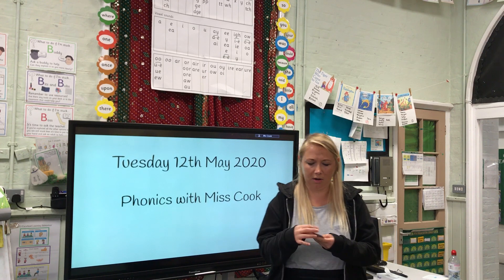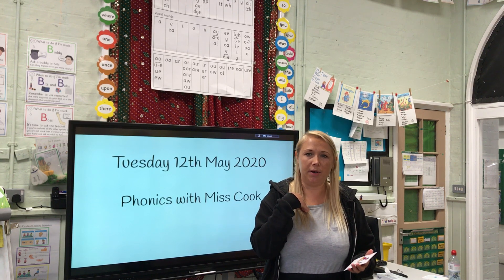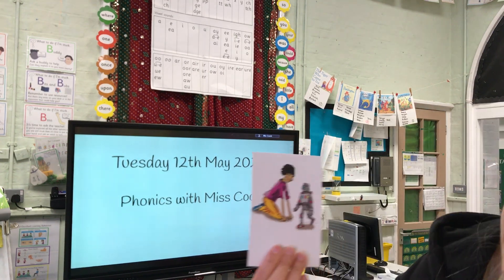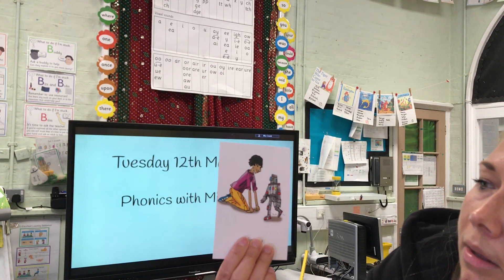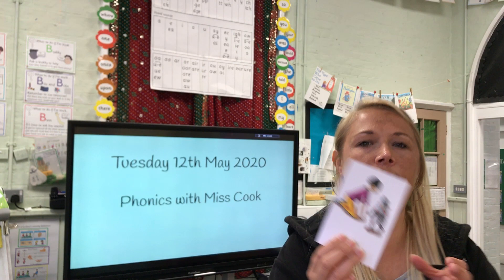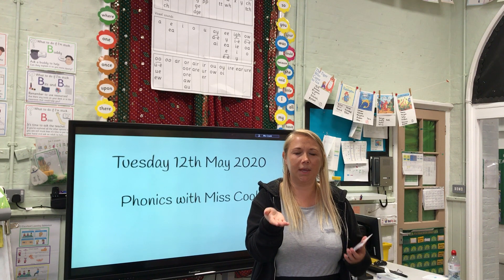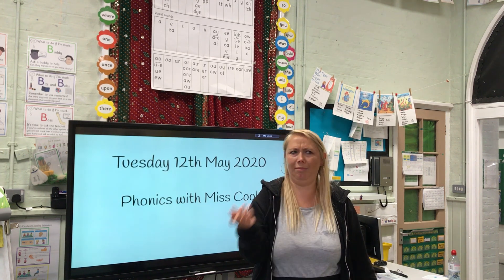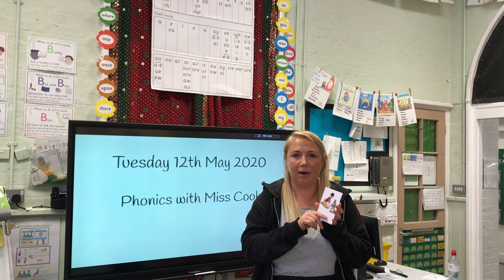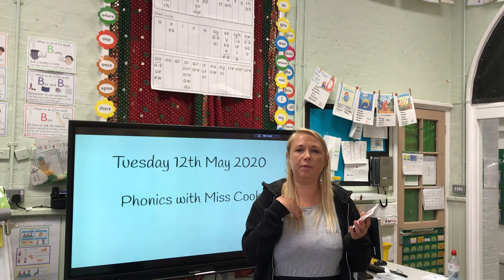Let's have a look at the sound we are learning today. Oi! The picture that goes with this is here. There is a picture of a boy and he is playing with a toy robot. And the phrase is 'oi, toy for a boy.' Now girls, you might be thinking that's not fair, where are the girls in this picture? It's just to help us learn this sound because toy and boy both have our sound in. Oi, toy for a boy.